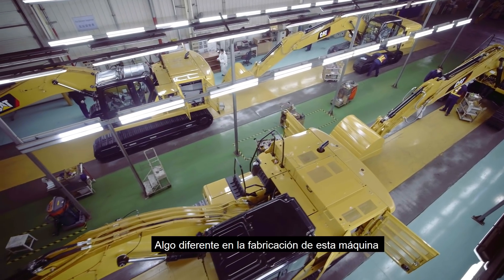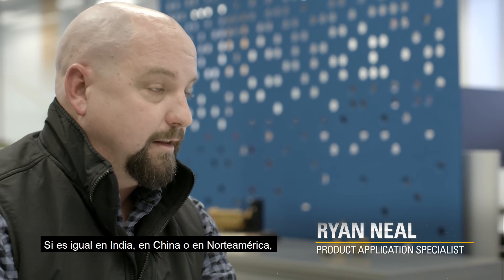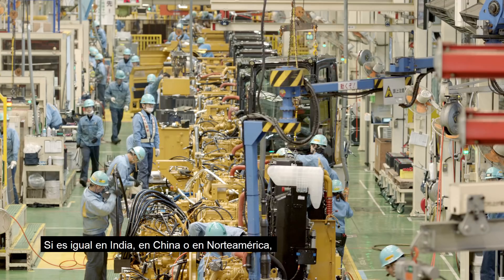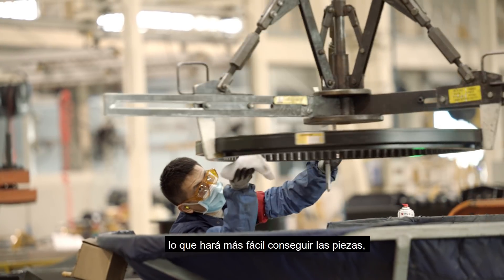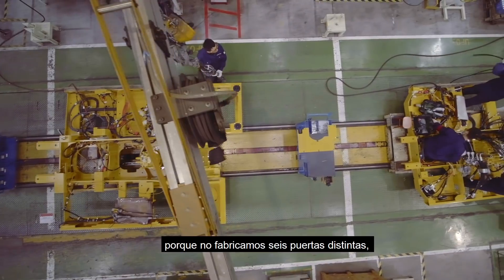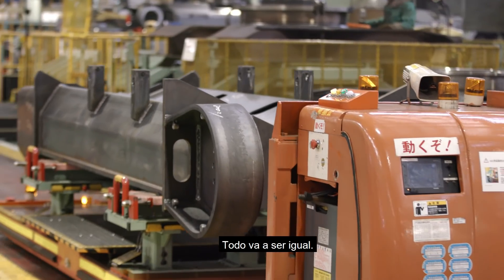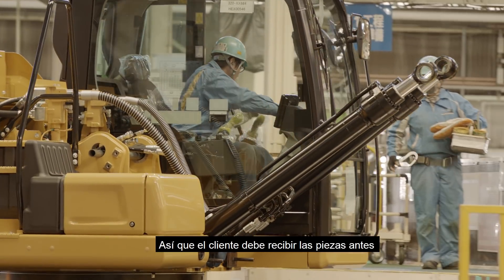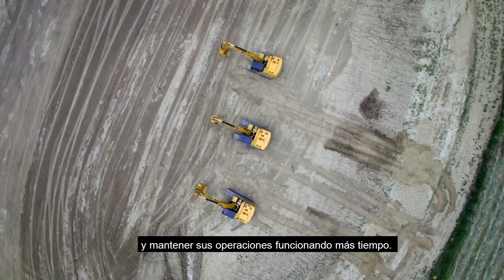One thing we've done differently in manufacturing this machine is we've created one common platform. Whether it's India, China, or North America, it's going to streamline the manufacturing process, which in turn will help parts availability become more readily available — because we're not making six different doors and twelve different cabs. Everything is going to be the same, so the customer should get their parts sooner, keeping their uptime running more.